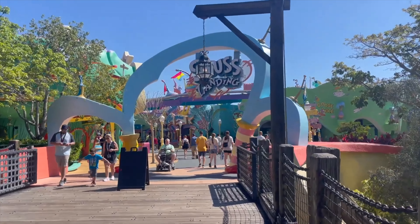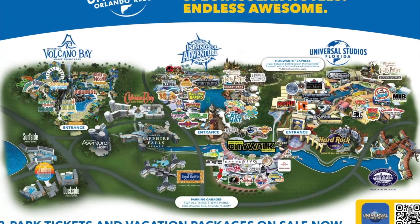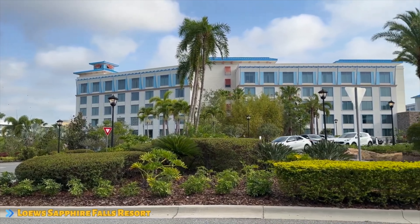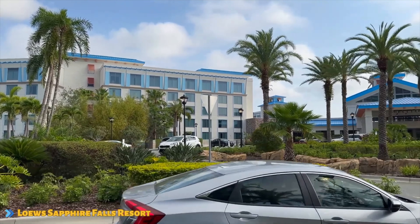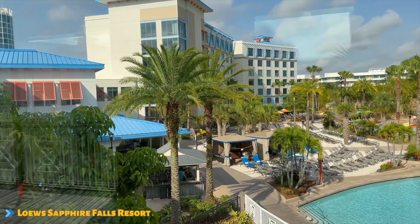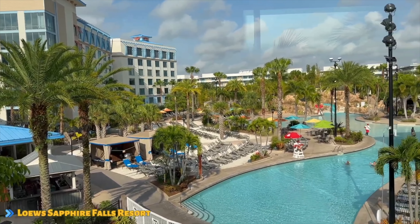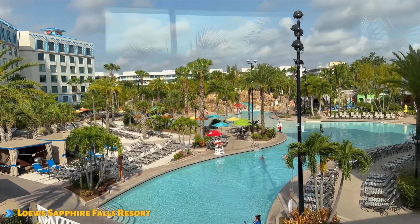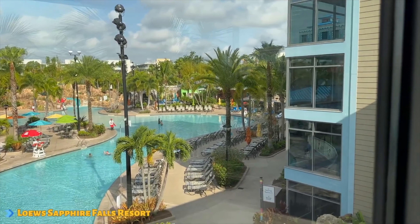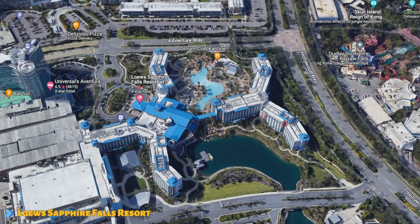There is only one preferred hotel at Universal Orlando Resort, and that is the Loews Sapphire Falls. If you're looking at the middle of the pack in terms of pricing and benefits, Sapphire might be the best way to go. You're going to find one of the best pools around, mixed in with a tropical lush landscape, amazing rooms, and so much more. Sapphire Falls is located within walking distance of CityWalk and the theme parks, or you have the option of riding over to CityWalk on the water taxi.